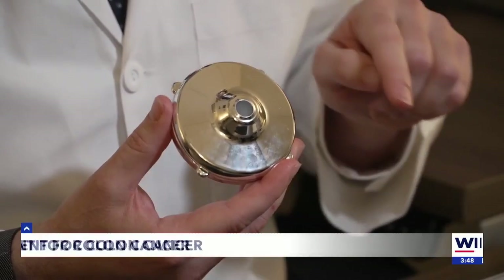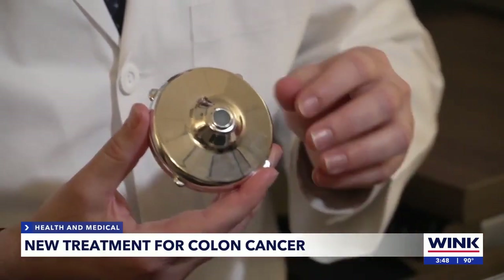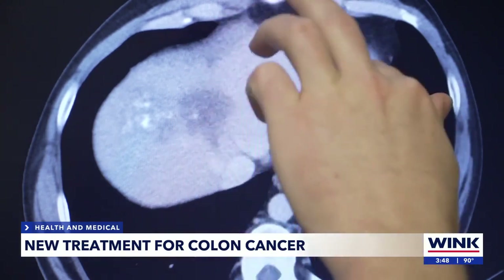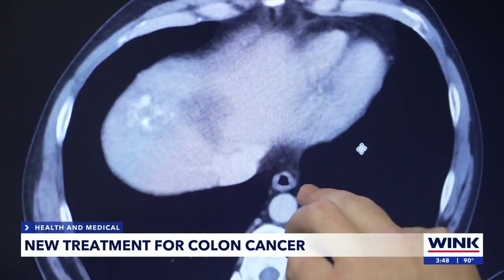There's a catheter that comes out from here and then goes directly into the liver. This hepatic infusion pump is a game-changer, sending chemo directly to liver tumors caused by colorectal cancer. Patients with metastatic colorectal cancer — stage 4 colorectal cancer that has spread to the liver — up to 40% of them can be cured.